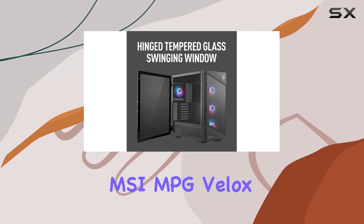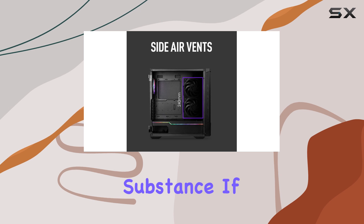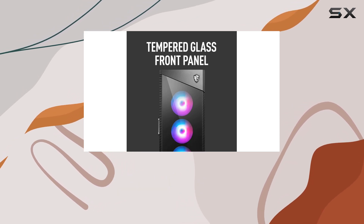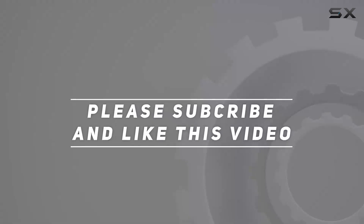Overall, the MSI MPG Velux 100R is a top-notch gaming PC case that offers both style and substance. If you're looking to take your battle station to the next level, this is definitely one to consider. Check out the video description for an updated price, and thank you for watching.